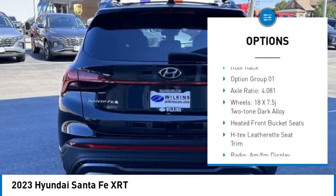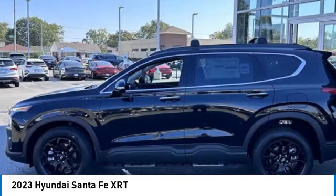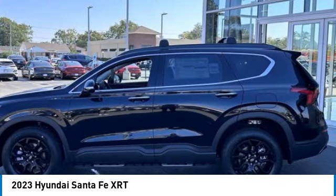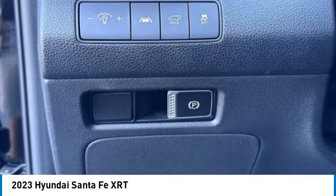Power liftgate, brake assist, traction control, remote keyless entry, speed control, four-wheel disc brakes, roof wrap. Drive away with a great deal on this vehicle — call or stop in today.